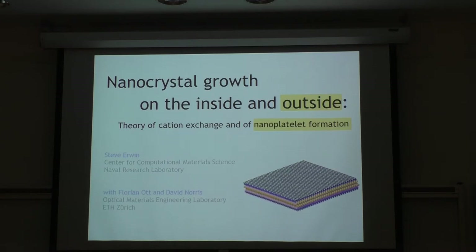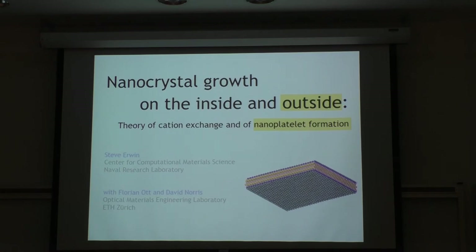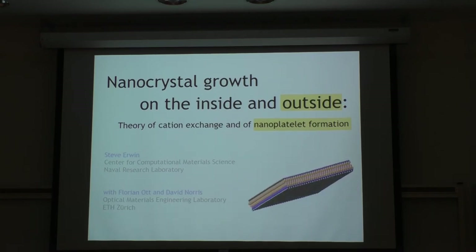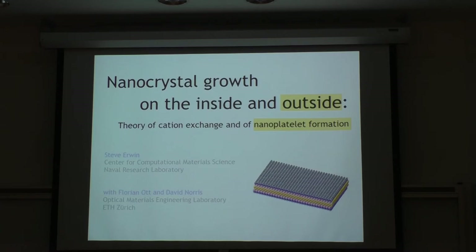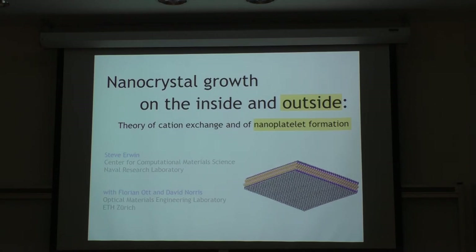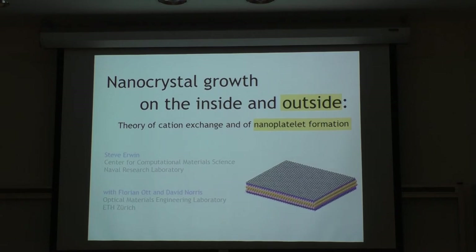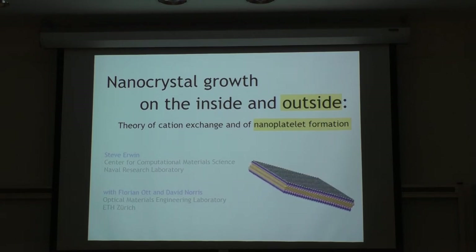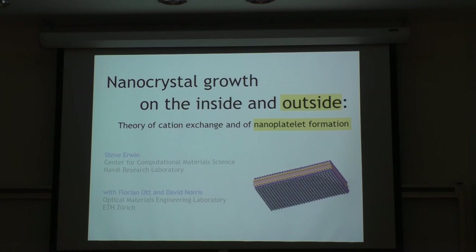Applying this to nanoplatelets, suppose a nanoplatelet is partially grown and I ask what energy is required to grow another layer on top of an already existing facet. Starting with the broad facet, nucleating an island in the corner and propagating it across the surface: the energy has three terms — a volume term (island volume times energy per unit volume), a surface term (new area in blue multiplied by energy per unit area), and a new edge term (length of edges multiplied by energy per unit length). I use density functional theory to calculate these three parameters.